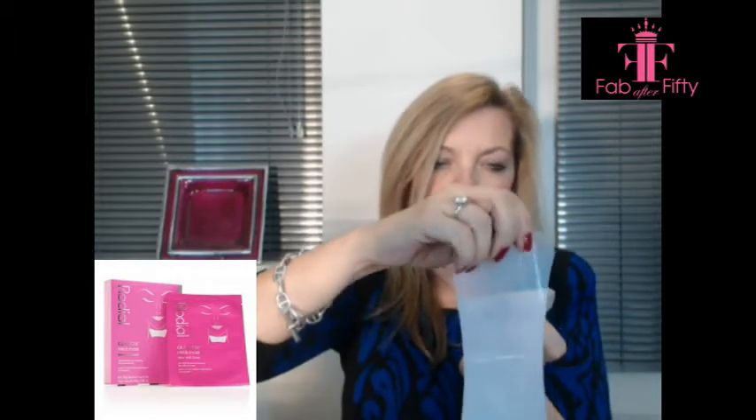This particular one is really, really nice to use. It comes, as you can see, very liquidy. You peel off the plastic coating — I'm not actually going to use it — but you peel it off and then you apply it. You see it almost looks like jelly, so you apply it to your skin.